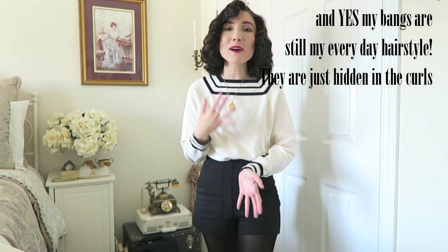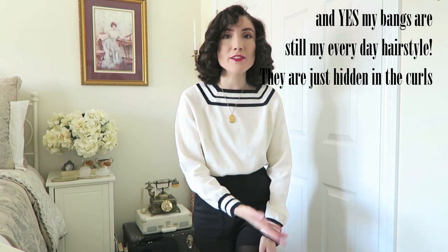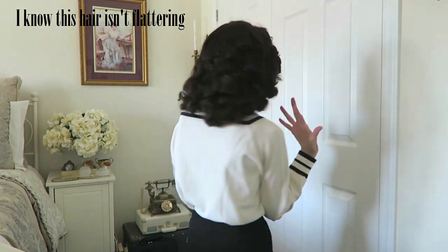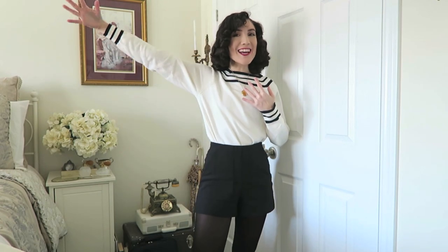I'm still practicing the vintage hair. I know it's not perfect, but just because it doesn't turn out perfect, I don't want to just rewash my hair and not film anything. So we're just gonna have to bear with my hair — I know it doesn't look amazing, I'm just still practicing. Hi guys, welcome back to my channel!